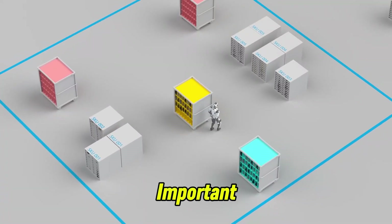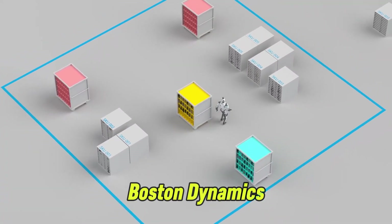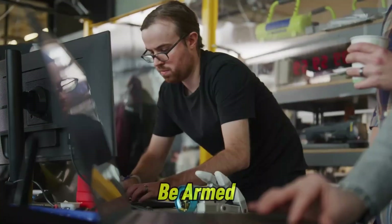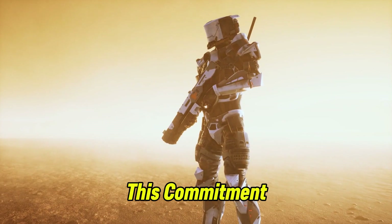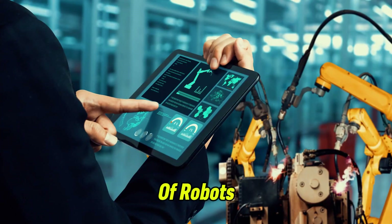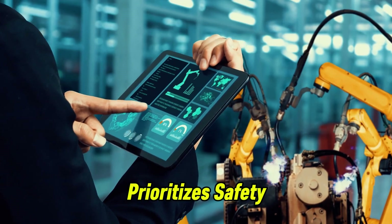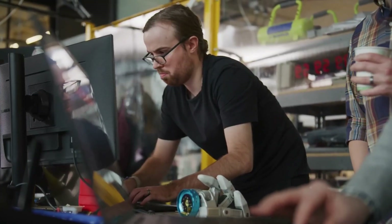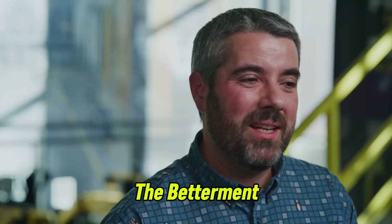One of the most important ethical decisions made by Boston Dynamics and other robotics companies was to ensure that their robots would not be armed. This commitment, which was made back in 2022, guides the development of robots in a way that prioritizes safety and focuses on industrial and public applications. This decision has been key to ensuring that the technology remains used for the betterment of society.